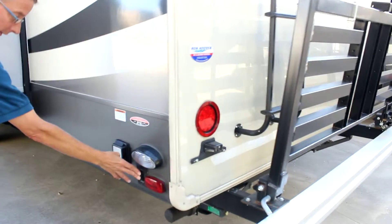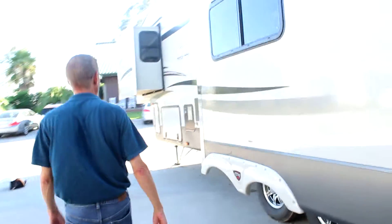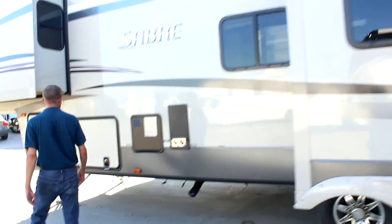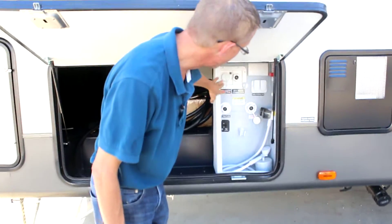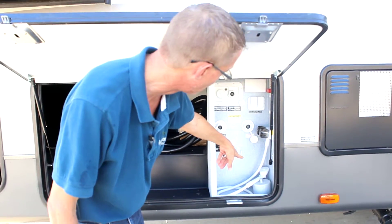It's got electric stabilizer jacks and a 50 amp power source. Here's your docking station for all your water connections, cable and satellite, black water tank flush, as well as an outdoor shower.